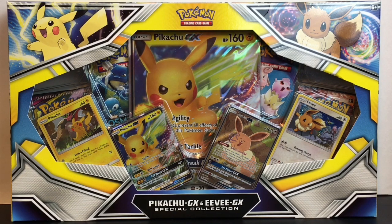Hi everyone and welcome to the Mini Toy Love Channel. Today I have another Pokemon TCG video for you guys and this one's awesome. It features Pikachu and Eevee GX. It's the special collection and I can't wait to see our special cards as well as the little mystery packs inside. So let's go ahead and get started.